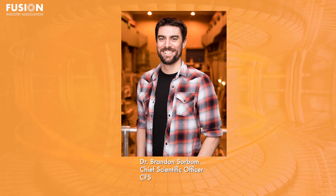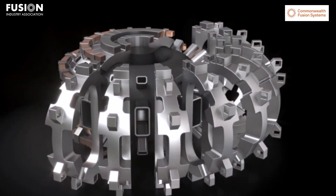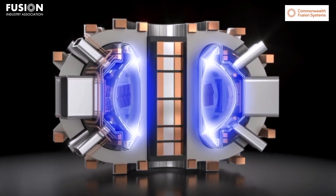This was the topic of Chief Scientific Officer at CFS, Dr. Brandon Sorbam's PhD thesis. While HTS has benefits, as a relatively new technology, the company has had to do a lot of physics, engineering, and manufacturing development on their way to building their demonstration device, Spark, slated to come online in 2025. Additionally, they've had to buy a lot of tape — 10,000 kilometers will be needed to build Spark alone.